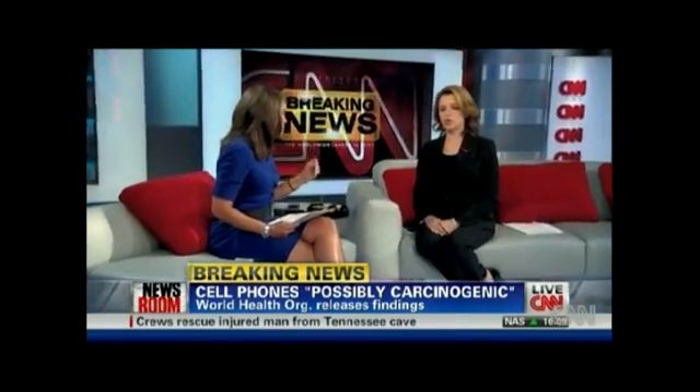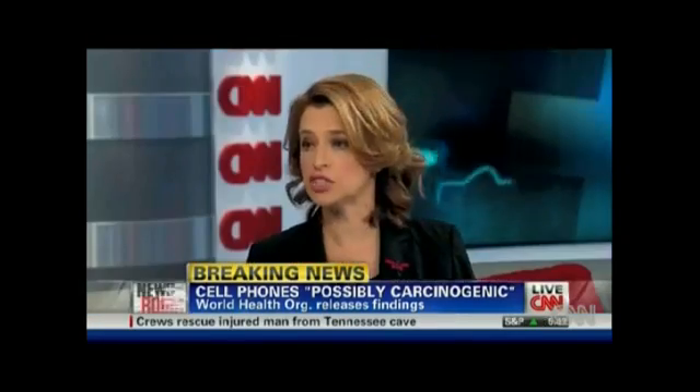We have an announcement finally on whether cell phones cause cancer — it's something that could affect all of us and our children. Scientists from the World Health Organization have been reviewing studies. The World Health Organization says that the radiation from mobile devices like cell phones is a possible carcinogen to humans.